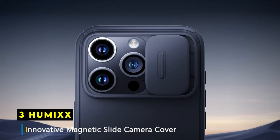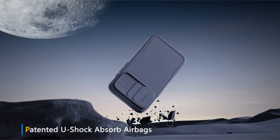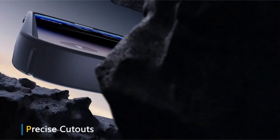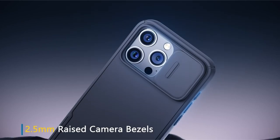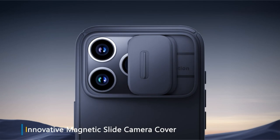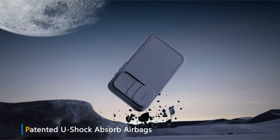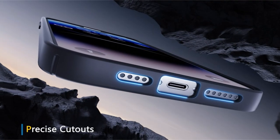On number 3 is Humix. The Humix case for the iPhone 15 Pro is a robust and protective option designed to safeguard your device from various hazards. The case's standout feature is the enhanced slide camera cover, which offers dual-layer protection for the delicate lenses. The innovative magnetic strip and friction-free track technology ensure smooth and reliable sliding performance, even after extensive use. The ample space between the cover and lens further prevents scratches and damage.